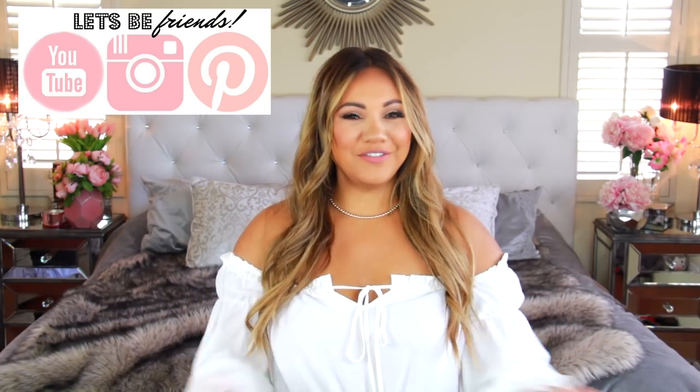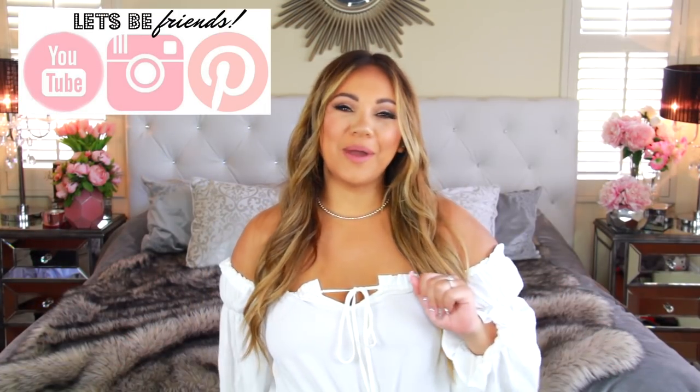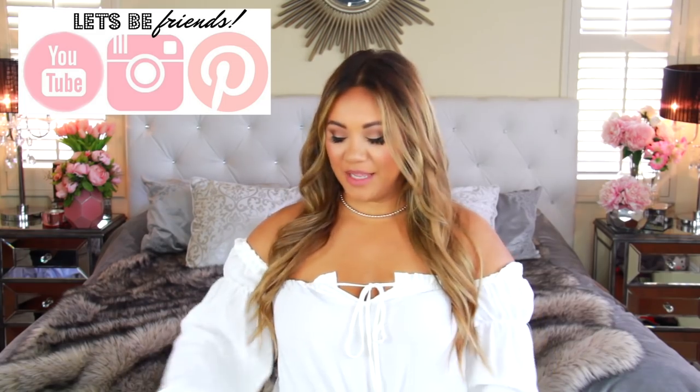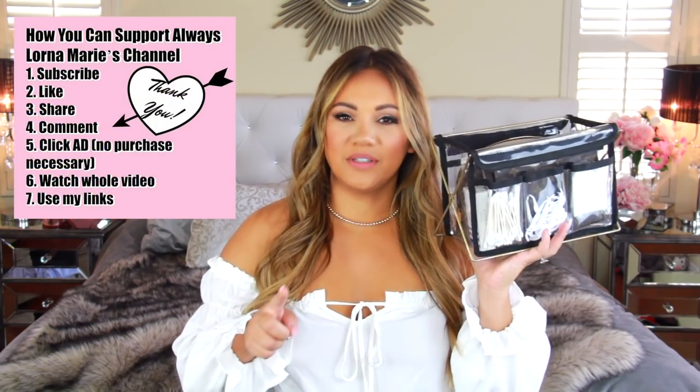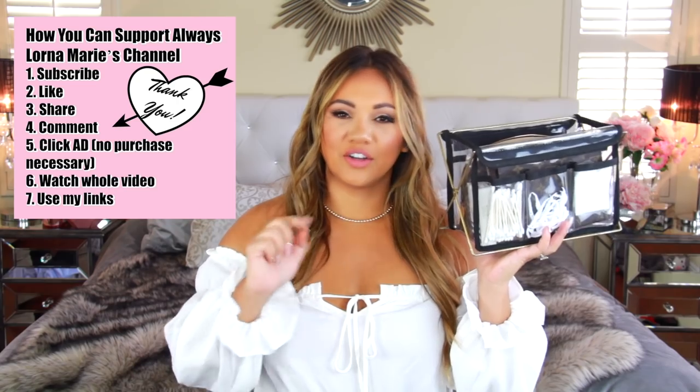What's up ladies, welcome back to my channel — if you're new here, welcome! Today I'm bringing you a fun video: what's inside my toiletry bag. Now this isn't a bag, it's a caddy that I love to bring with me. I'm going to show you a couple of different bags and things that I store my toiletries in, because I bring a lot of toiletries. This is not a minimalist video — warning!